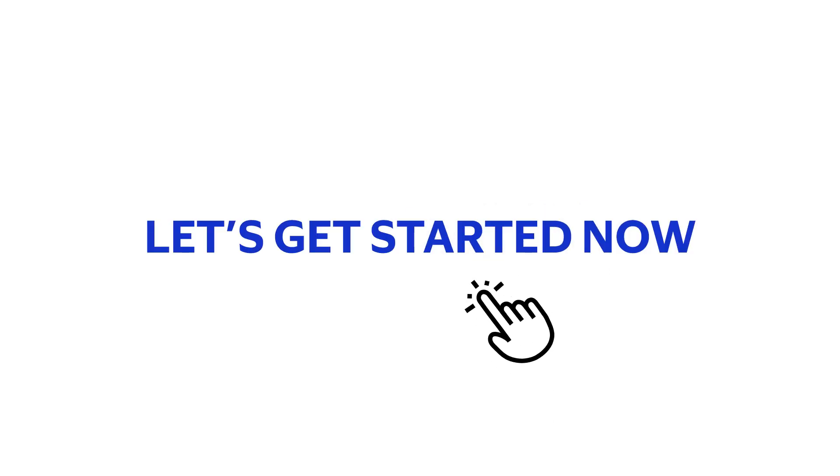Now it's your turn to benefit from Visa Click2Pay. Let's drive the e-commerce business successfully together. Thank you.